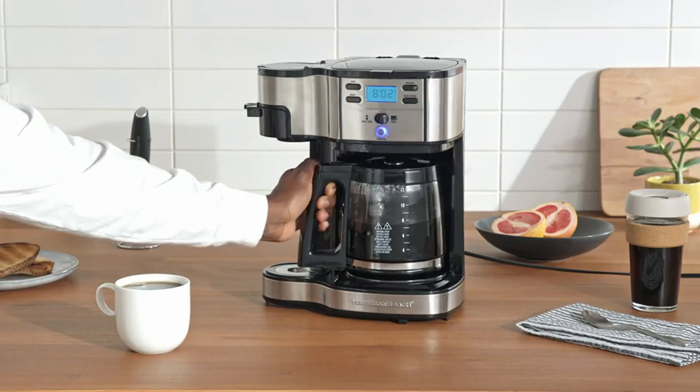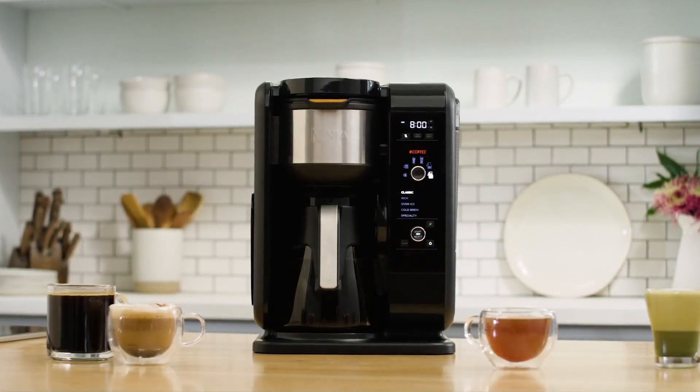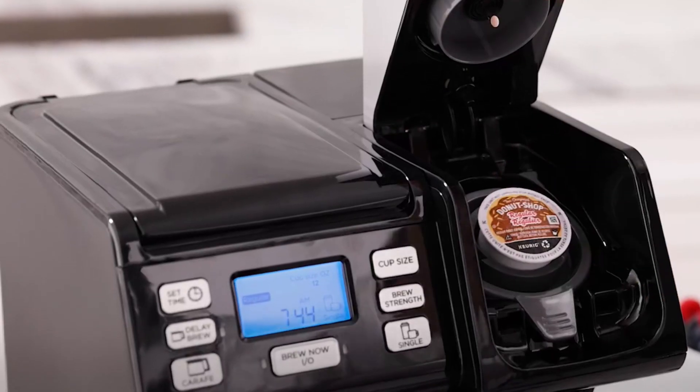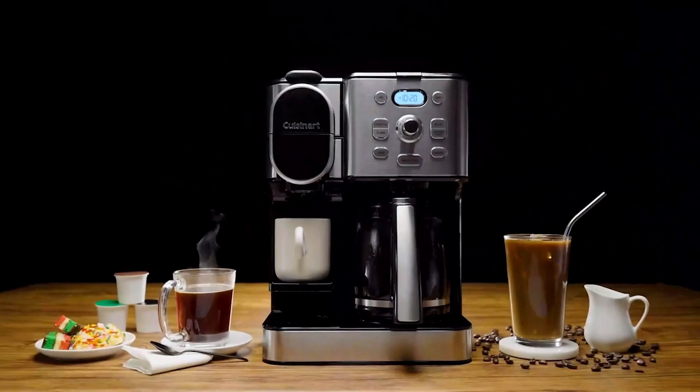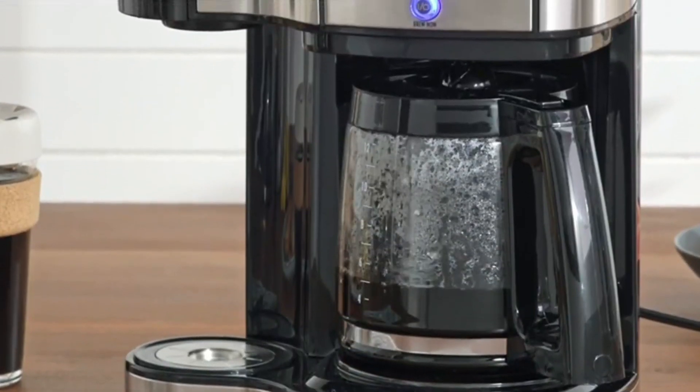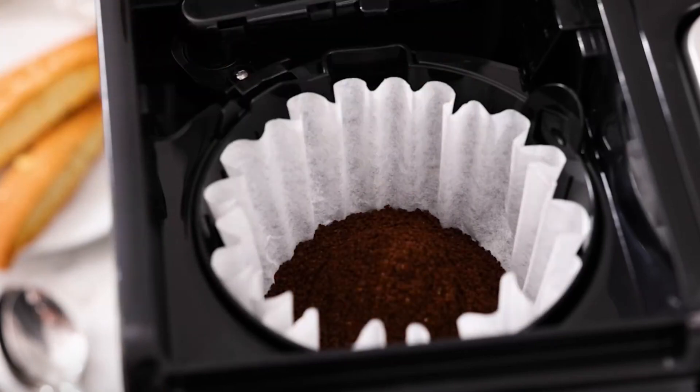Transform your mornings with state-of-the-art coffee makers. These sleek machines deliver rich, aromatic brews perfect for coffee lovers seeking the ultimate experience. Infused with advanced technology, each sip is a celebration of flavor and craftsmanship. Elevate your coffee ritual to a new level of perfection.